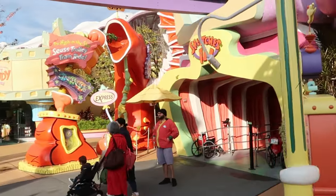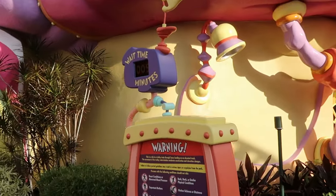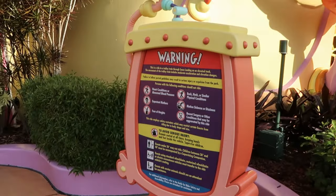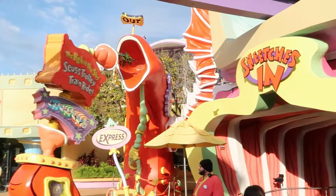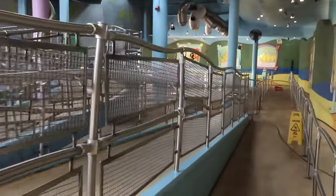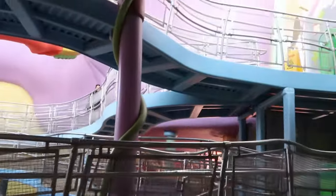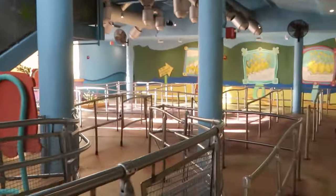The Seuss High in the Sky Trolley Ride is comparable to Walt Disney World's People Mover. It's only a five-minute wait, and you're going to get some of the best views in all of Seuss Landing and Islands of Adventure. The walk to the front of the line is literally going to be longer than the ride itself — there is nobody in line this morning.